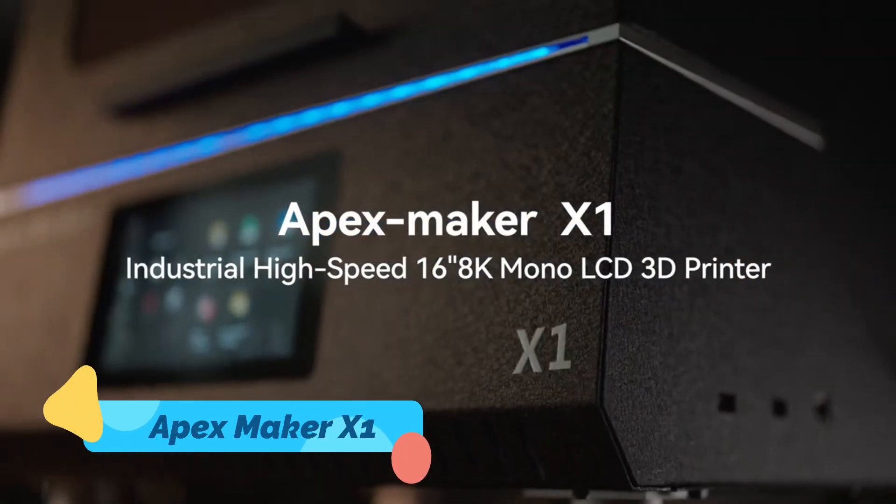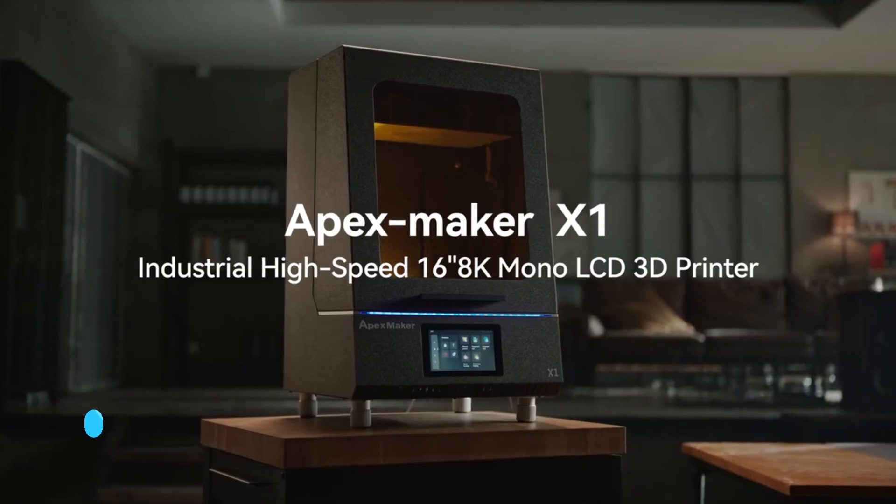Number 9: Apex Maker X1 — the 3D printer that makes pro-level creations.